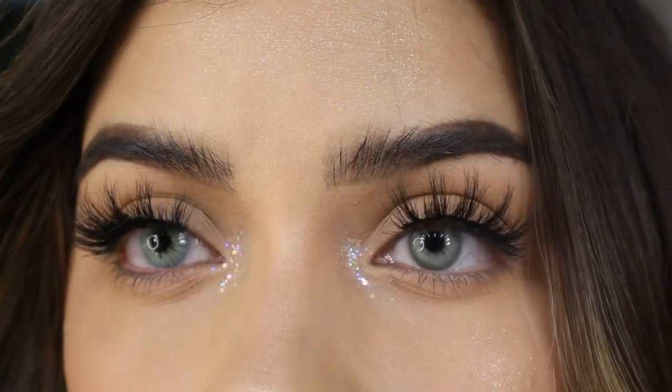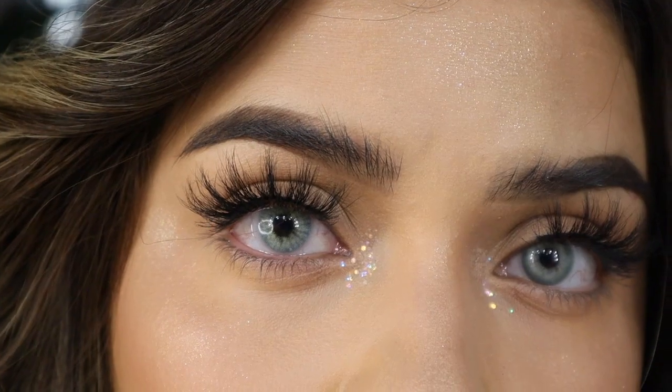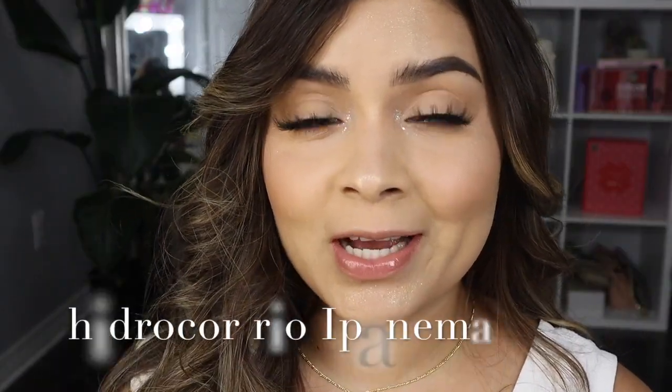Looking at myself, the Aqua Eyes looks more like a green-blue, whereas the Salatica looks more like a green with tones of gray. That's the difference between both of these color contacts. The Rio Iponema — oh my gosh, these are beautiful. If you like something that's going to look naturally detailed but also blendable, then these are for you. These are also a one-year duration.